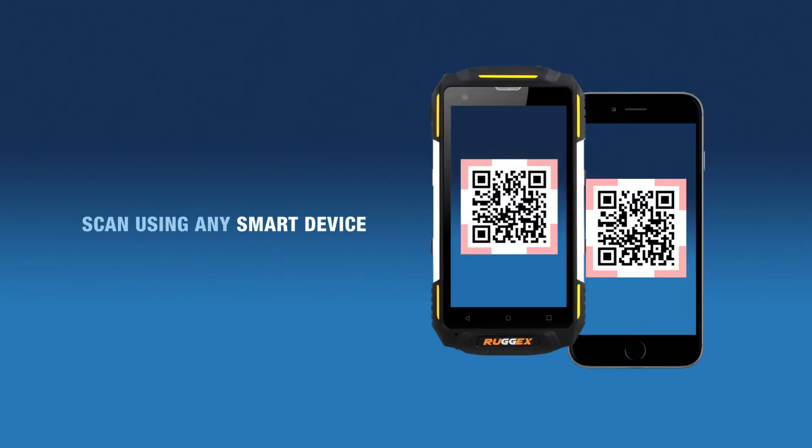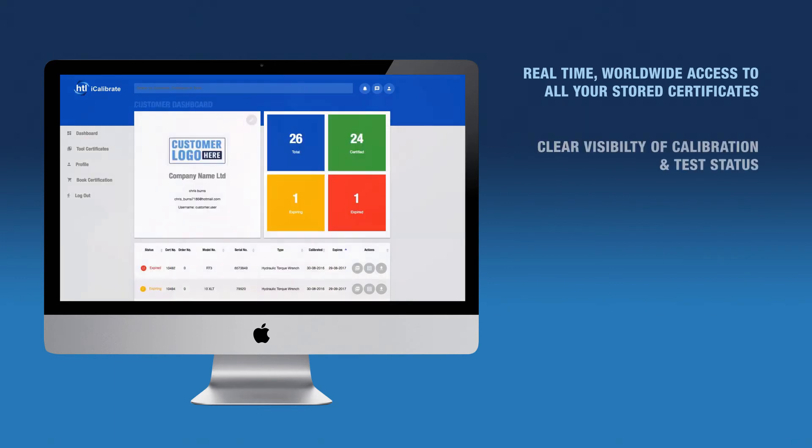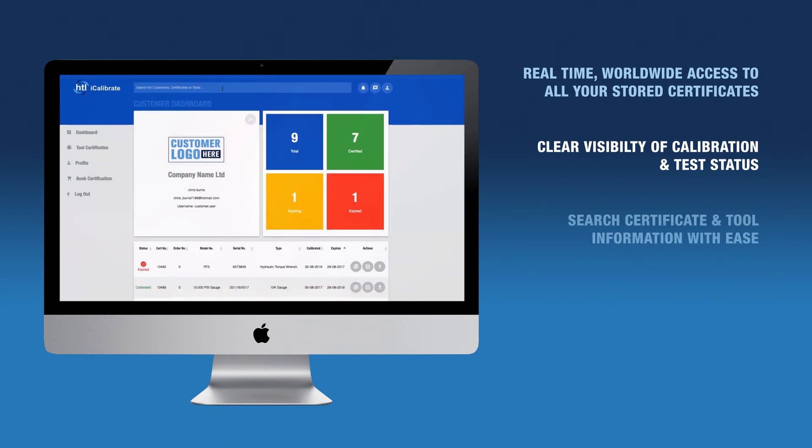You can use any smart device to scan your QR code and display your certificate. iCalibrate gives you real-time, worldwide access to all your stored certificates, gives you clear visibility of the status of all your tools, and allows you to quickly and easily search for certificates.